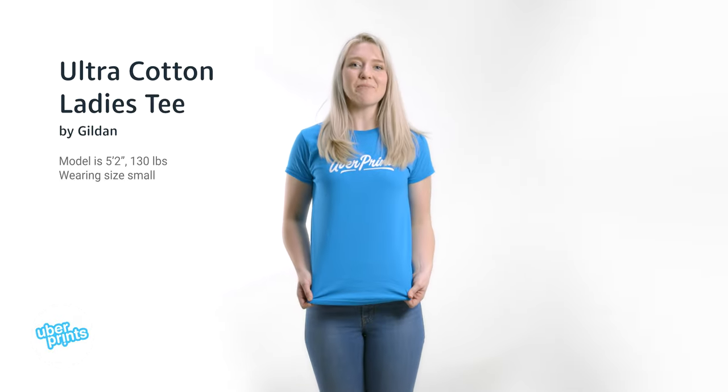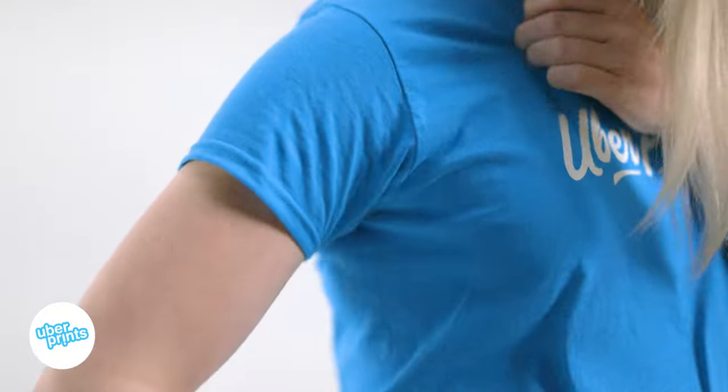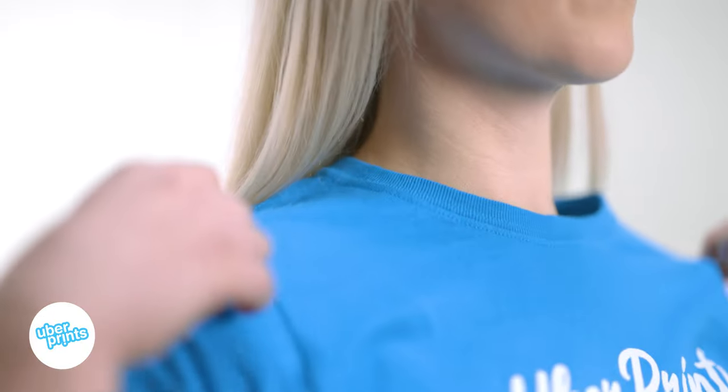This is our Cotton Ladies Tee by Gildan. It is the ladies' companion tee to our best-selling t-shirt. It is the most popular because of how economical it is and the range of color options. If you're looking to save the most money with a 100% cotton tee, but with a ladies' cut, this is the shirt for you.